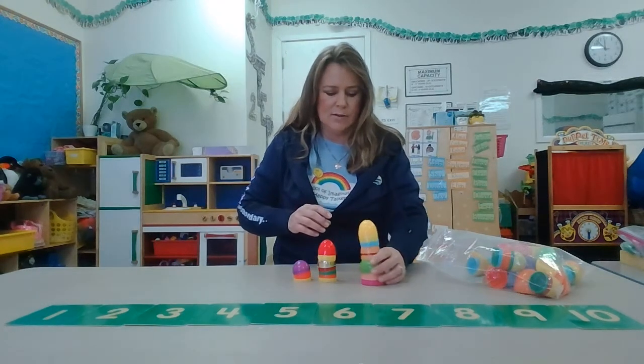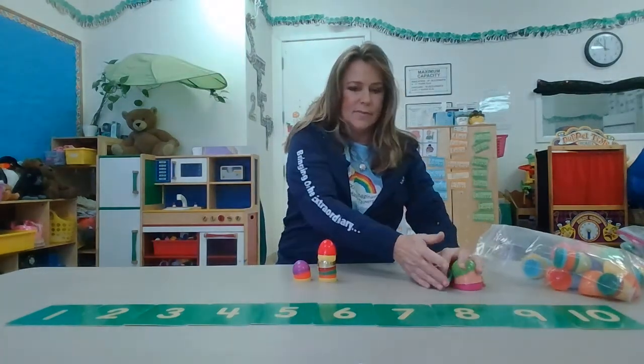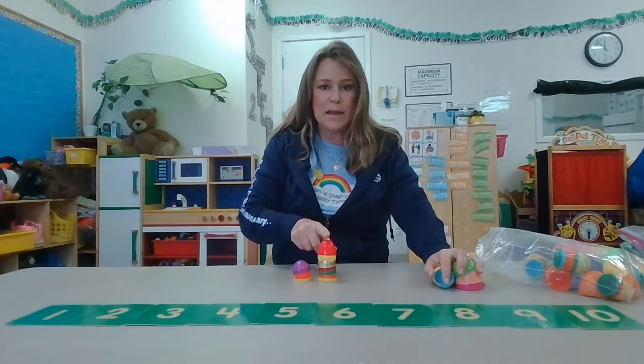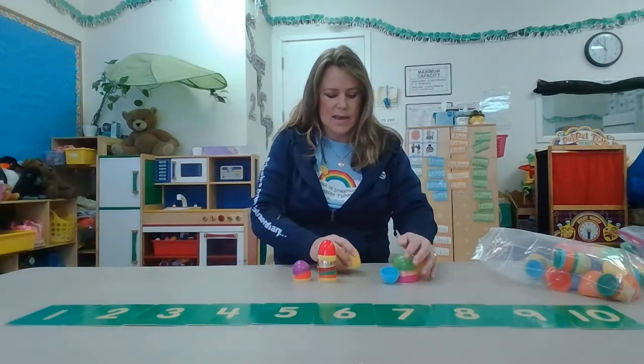If I take this one away, now which one's the biggest? That's right, this one's the biggest. So we can keep building.